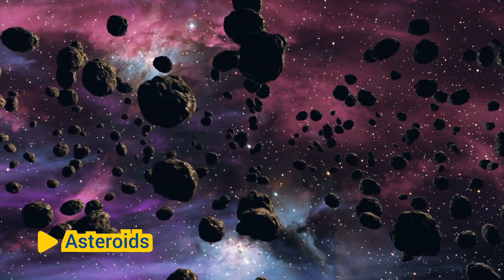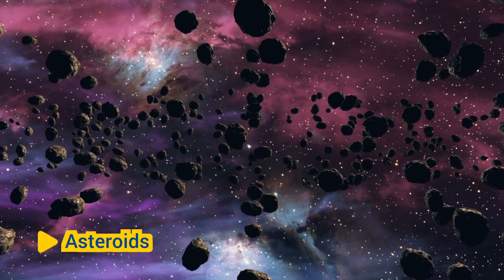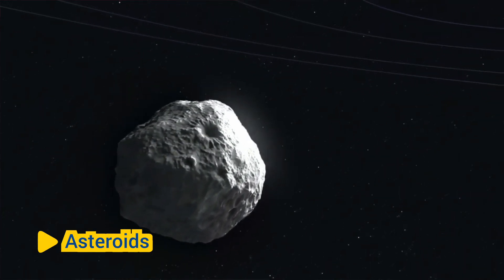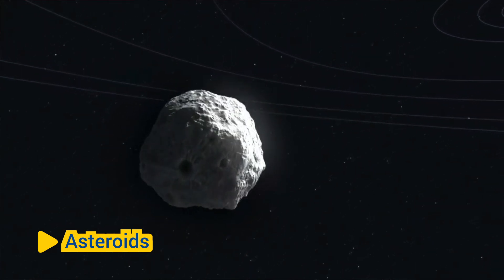Asteroids are rocky objects that orbit the Sun, primarily found in the asteroid belt between the orbits of Mars and Jupiter. They vary in size from small rocky fragments to large bodies several hundred kilometers in diameter.